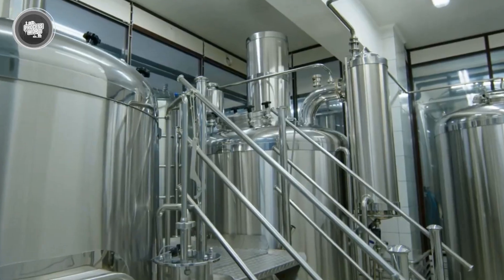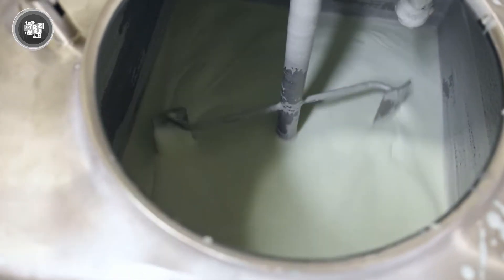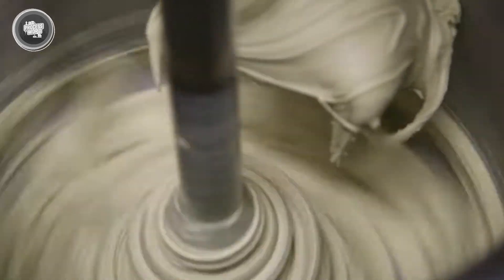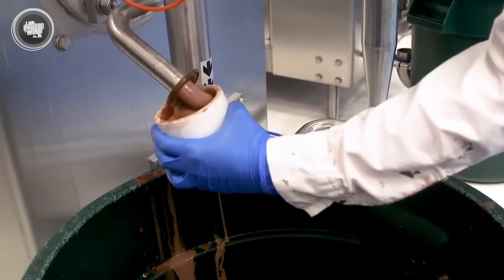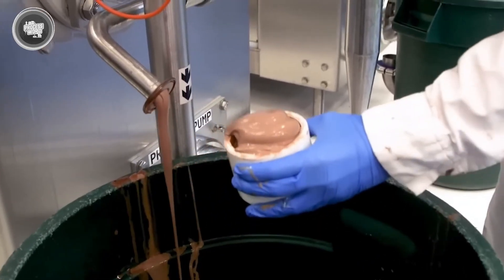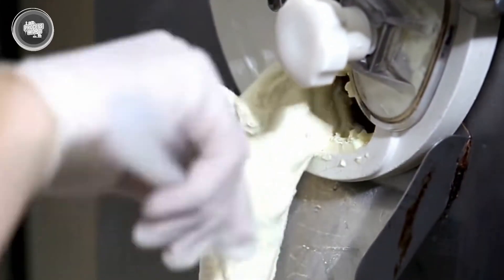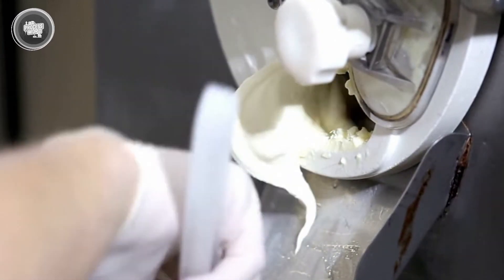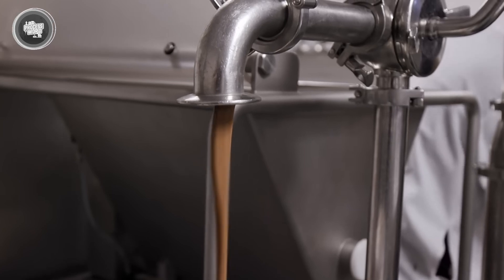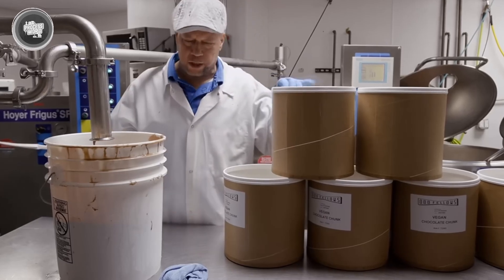After the aging process, the mix is finally ready for one of the most exciting stages: freezing and churning. The cold mix is poured into a continuous freezer — a powerful machine that chills it while churning it non-stop. This churning motion serves two key purposes: it prevents large ice crystals from forming and adds air into the mix. That air is what gives ice cream its soft, scoopable texture; without it, the product would come out hard and dense. This is where something called overrun happens — the amount of air whipped in. Depending on the recipe, the volume can increase anywhere from 60 to 100 percent. The more air added, the lighter the texture; less air makes it thicker and richer. Every brand has its own overrun level, which is why premium ice creams often feel heavier and more indulgent.